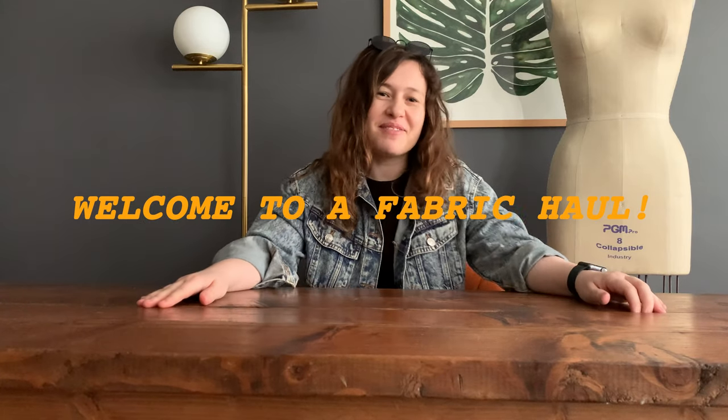Hi guys, welcome back to my channel. My name is Eugenia. I want to show you a few fabrics that I grabbed, so this is going to be a fabric haul. I'm really lucky I live really close to downtown LA with a giant fashion district with many fabric stores. I go there quite often because I make my own clothes and I make clothes for boutiques from Melrose and for events. So I want to share with you a few things that I got today.